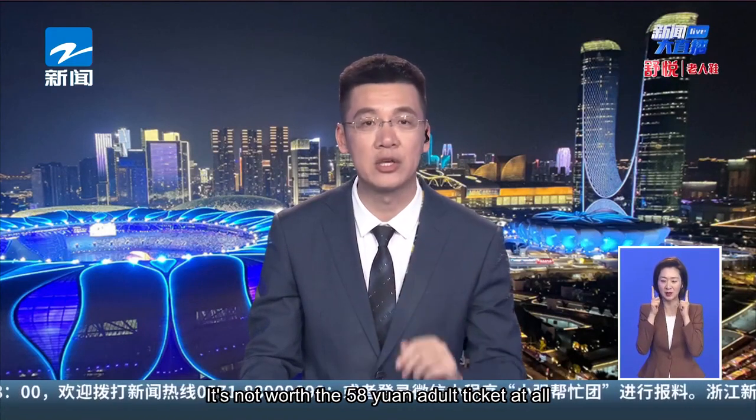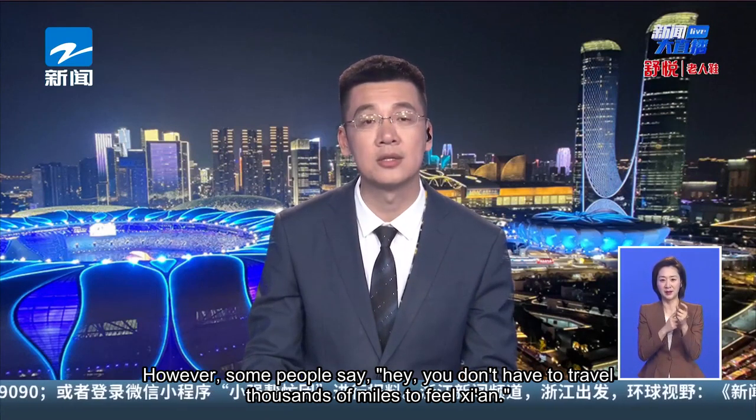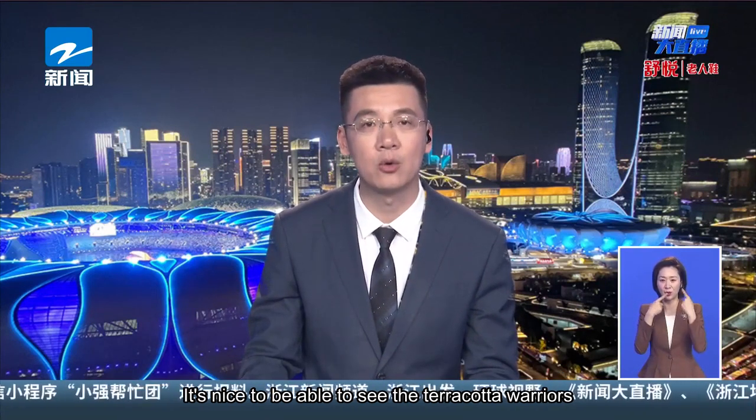Some say it's not worth the 58 yuan adult ticket at all. However, others say you don't have to travel thousands of miles to Xi'an — it's nice to be able to see the terracotta warriors locally.